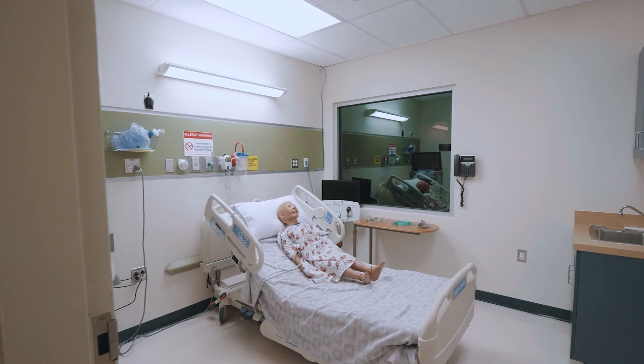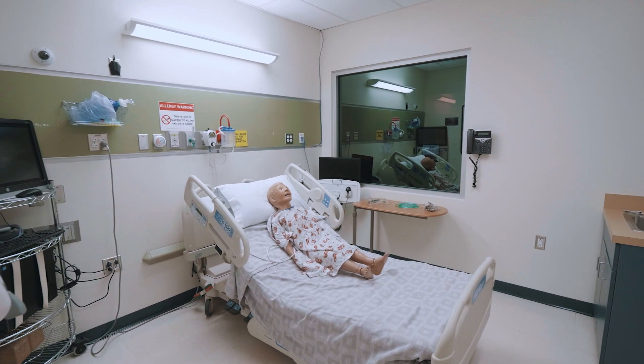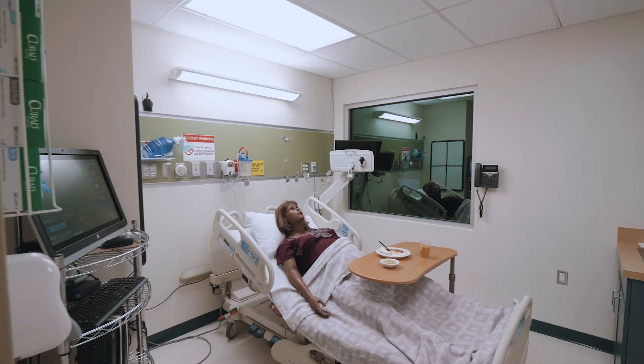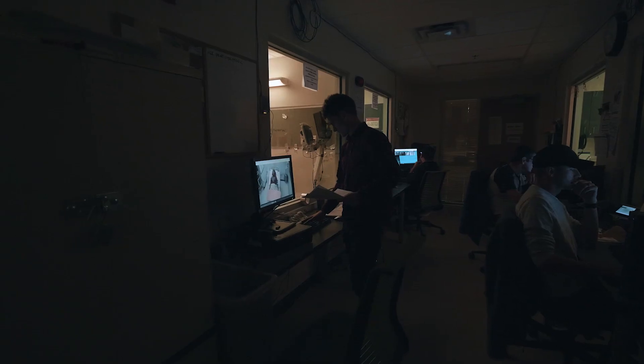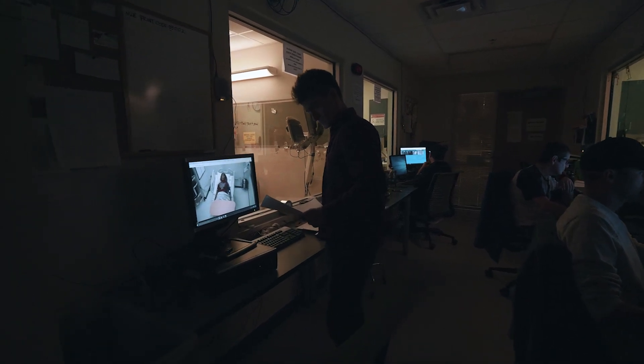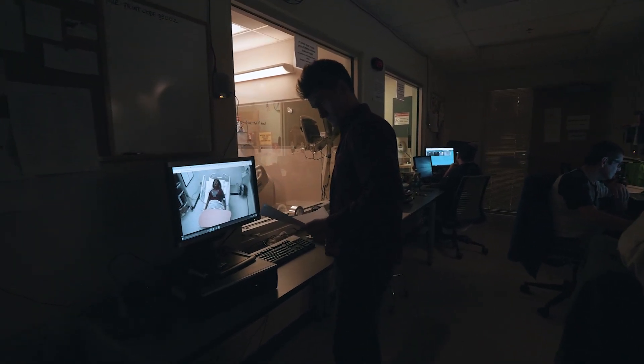We have six care rooms here at main campus. Our video capture system and one-way mirror windows allow us to have the simulation operation specialist sitting down, running the mannequin and acting as the patient with a headphone on. So it is a live patient interaction.